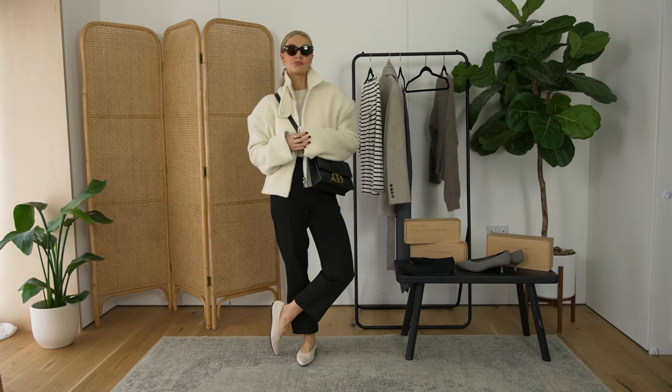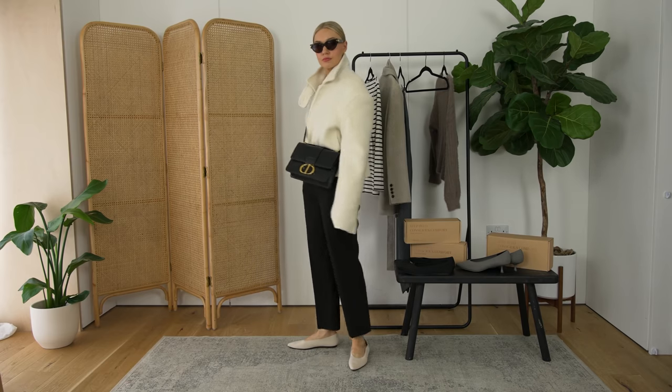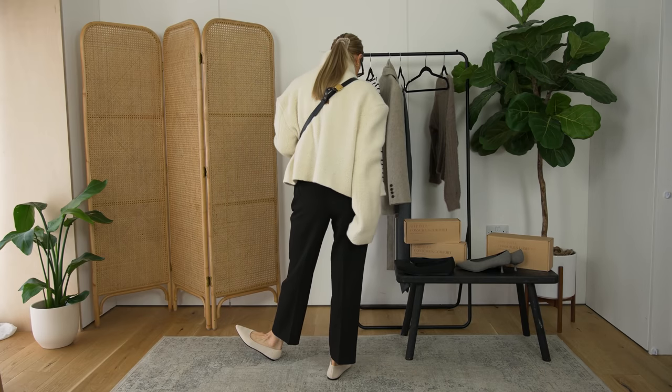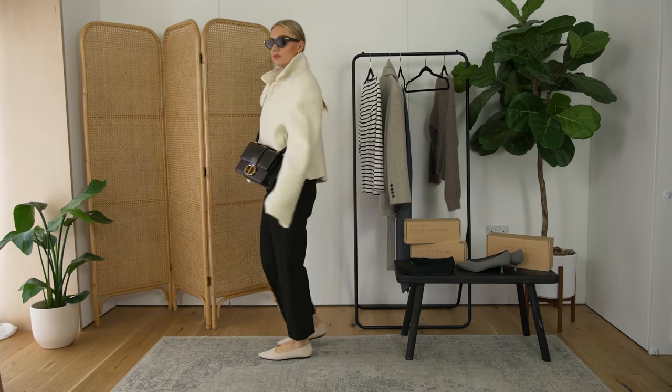When I think of transitional dressing, I think of a couple of spring pieces just mixed in with your cosier pieces like your knitwear, and that's what I tried to achieve in this outfit. And I do think if you have a smart casual work environment, this would work really nicely.